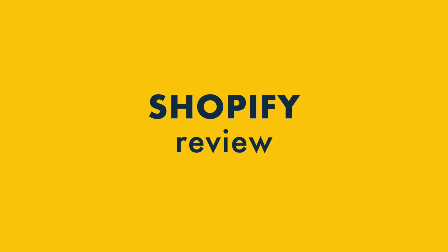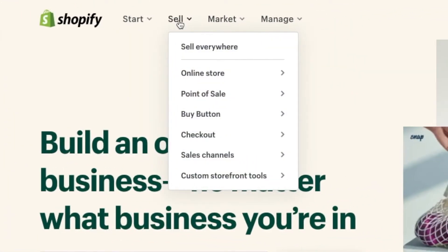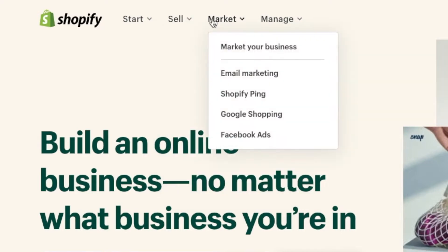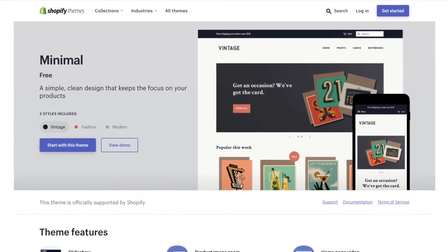Hey, it's Chris from Style Factory here. In this Shopify review, I'm going to show you the key things that you really need to know about the platform. I'm going to highlight the seven really good things about Shopify and the seven bad things you absolutely need to watch out for. So stay tuned to find out if Shopify is the right ecommerce platform for you.